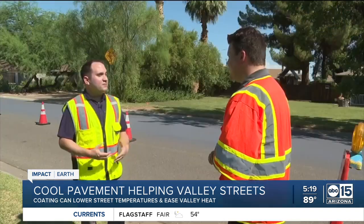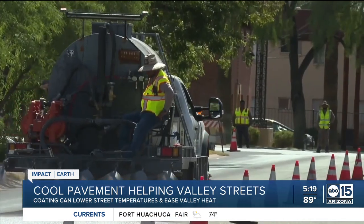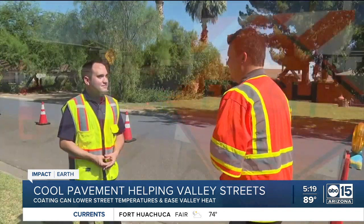Today we're out at one of our cool pavement locations here near 19th Avenue and Camelback. It doesn't look like typical pavement — it looks like you're painting the street. There are various pigments and secret stuff in there that helps combat the urban heat island.